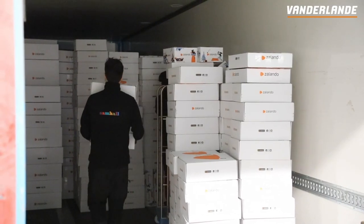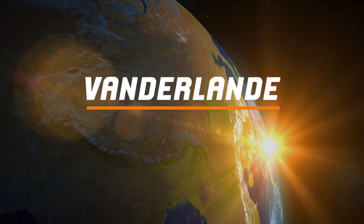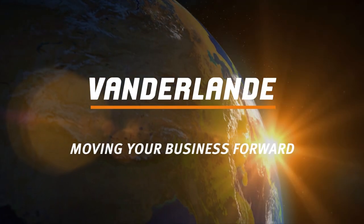For efficient picking and smart returns handling, the optimum solution is Van der Lander's AirPick solution. Van der Lander — moving your business forward.